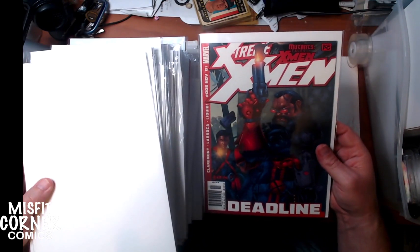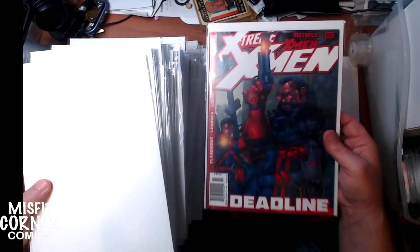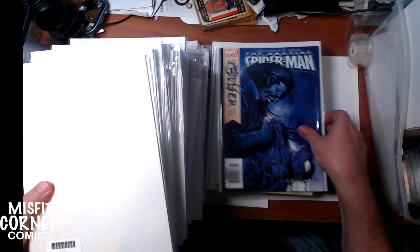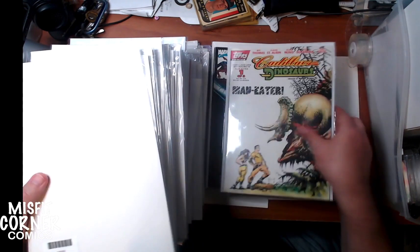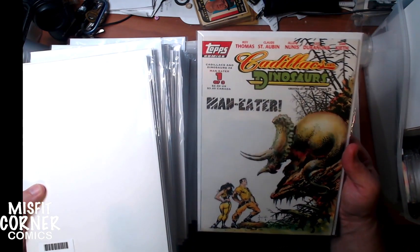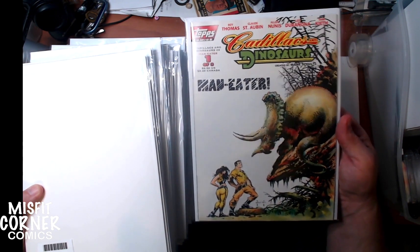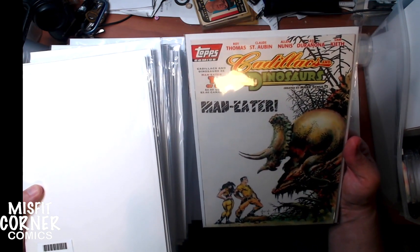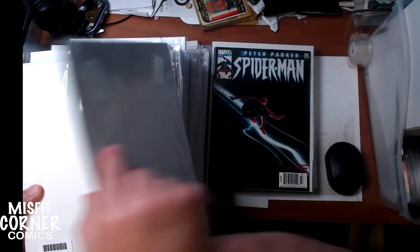Extreme X-Men number 5. Amazing Spider-Man number 526. For anybody who's a fan of this: Cadillacs and Dinosaurs number 1 from Topps Comics. It's got a nice cover by Sam Keith, but Mark Schultz — who created it — did not do the interior art for this issue.